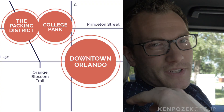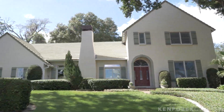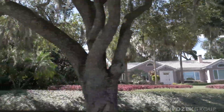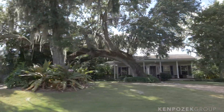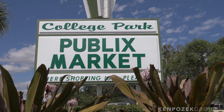The Packing District connects right over to College Park. What I love about College Park is these beautiful canopy trees, mid-century modern homes all the way up to estate-size houses. It's beautiful — you've got smaller homes of really good quality, and there's really no new construction unless you find a teardown.